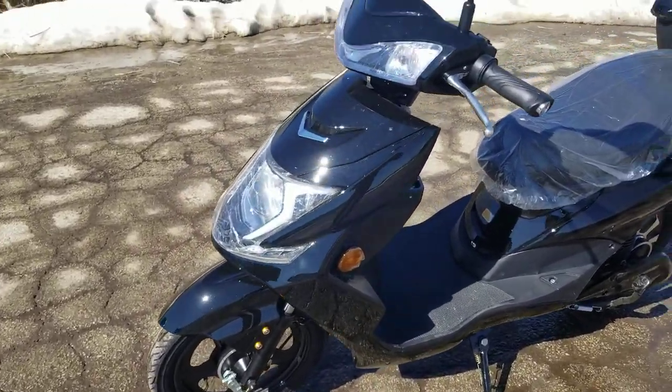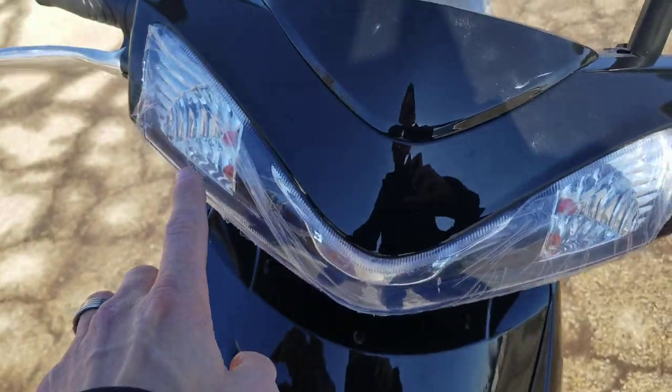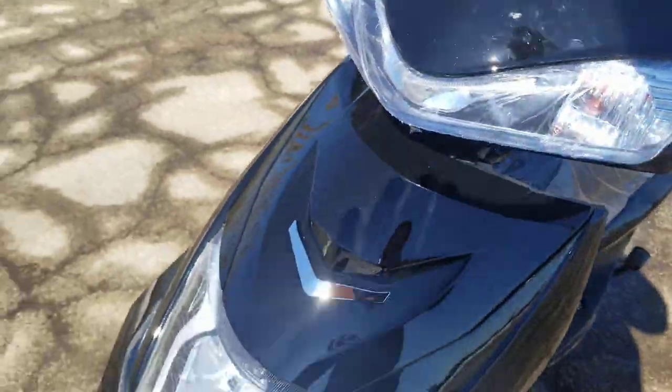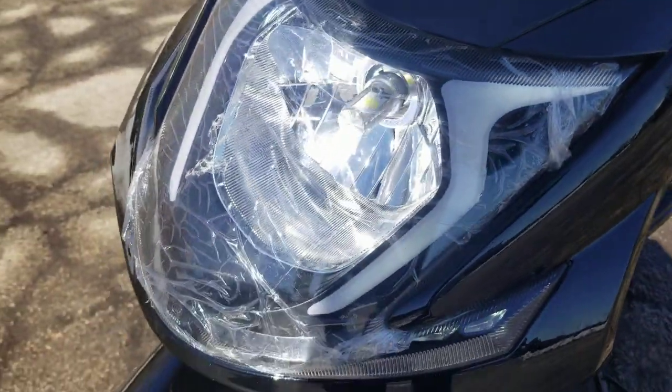500 watts of power. It's got all kinds of lights on the front here. You've got turn signals. Kind of looks like a spaceship in the front, and then you've got your LED light right in the front as well.